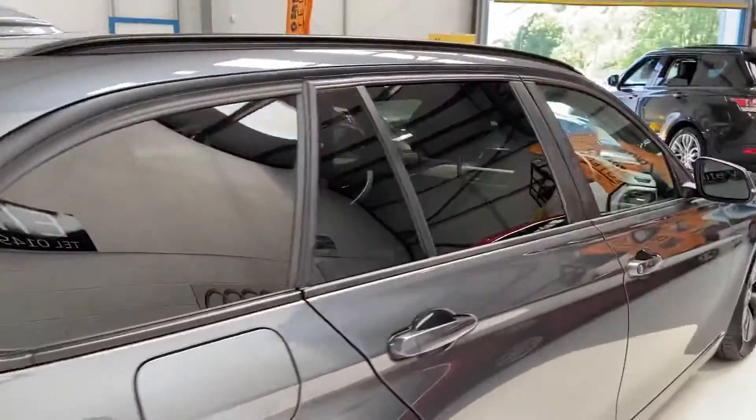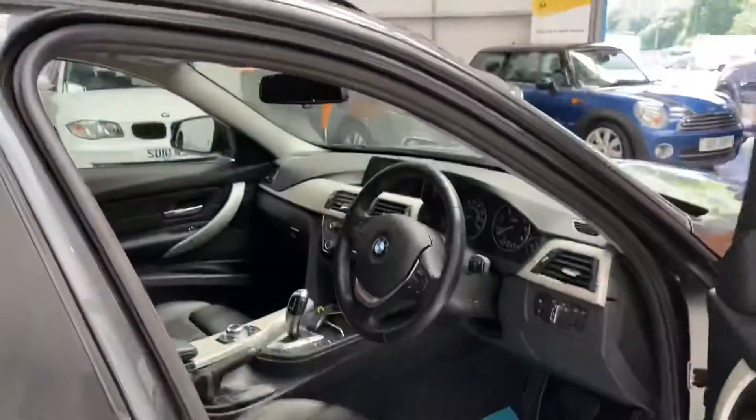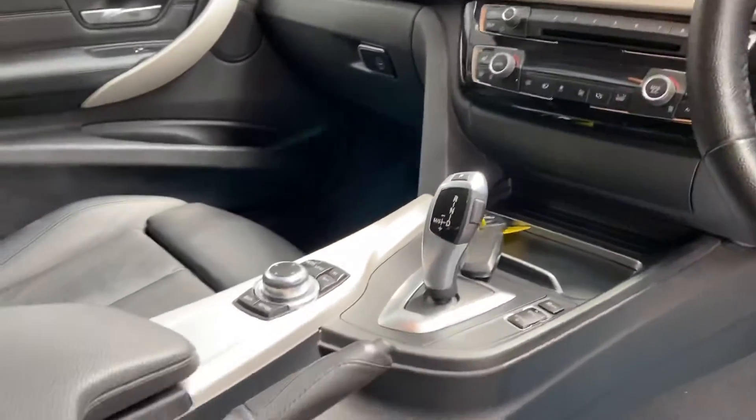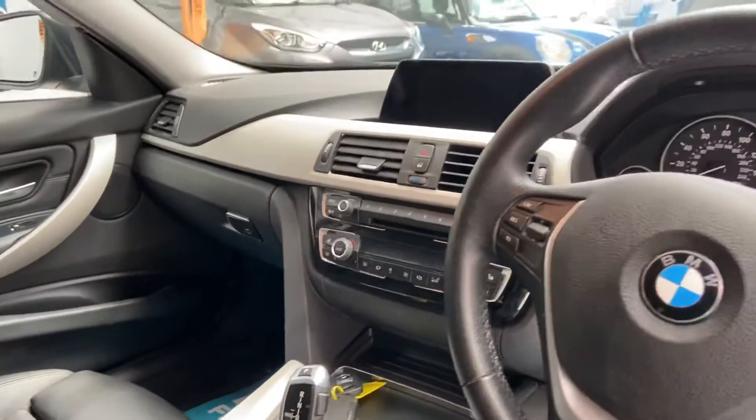So this is the 320 ED Plus model. Auto lights. Full electric windows. Cruise control. Driver's armrests, cup holders. Bluetooth.